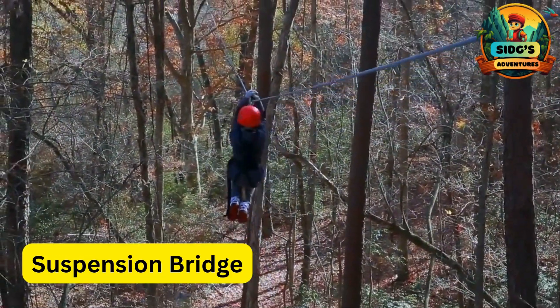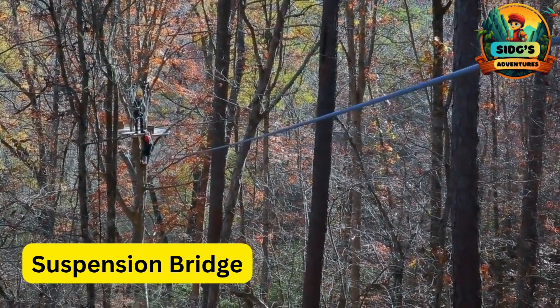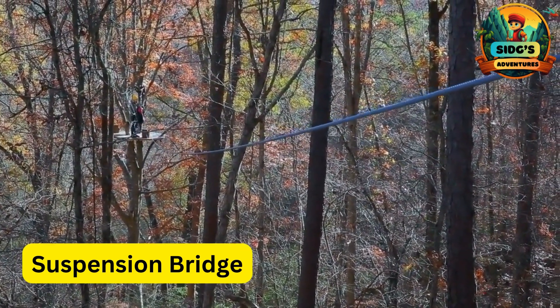Suspension Bridge — a sturdy bridge that hangs between platforms, adding an extra element of thrill to the ziplining course.